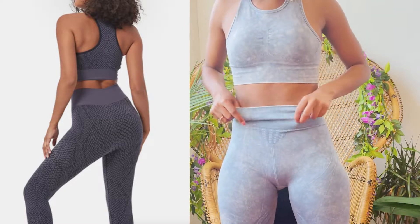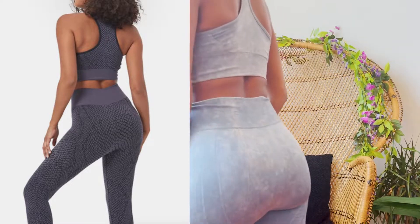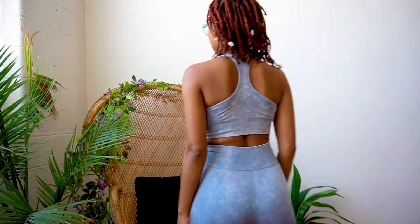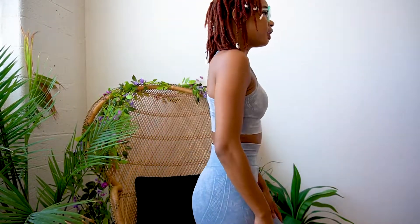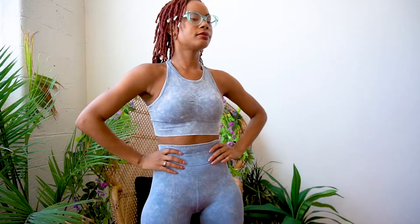You get a lot of material — I'm talking high quality. It hugs you in all the right areas, really thick. None of that see-through mess. This is high quality, stretchy, great for working out, great for everyday wear. And this set is really cute. Love the blue.